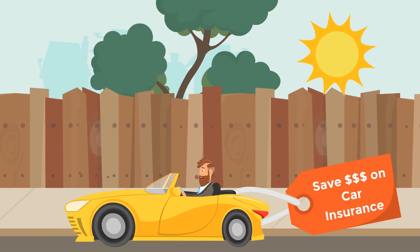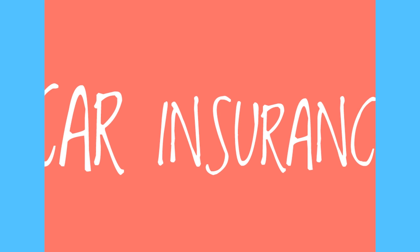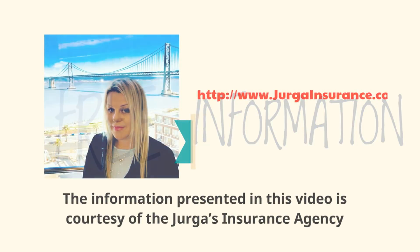Hi guys, welcome back to my channel. Let's talk money. Today we will be talking about various ways to save money on your car insurance. The information presented in this video is courtesy of Yurgos Insurance Agency.